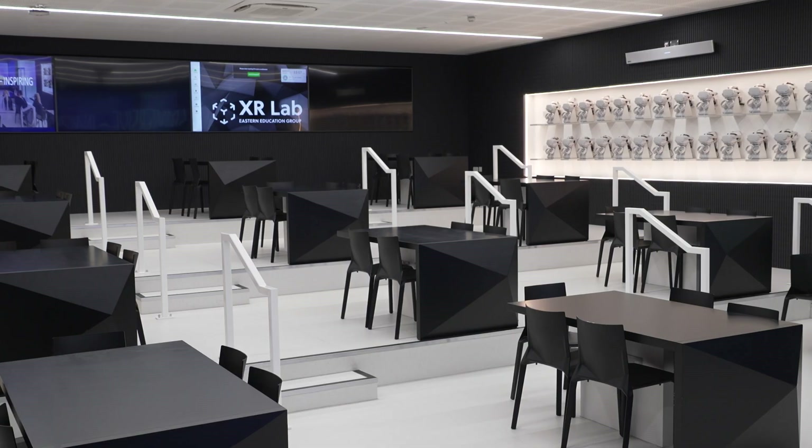My name is Lorraine Moody and I'm the Group Principal for the University and Professional Development Centre at West Suffolk College, which is part of the Eastern Education Group. I think the XR Lab will transform education because it's state-of-the-art technology. It's moving so fast — it's already moved beyond recognition from when we started, and that's developing at a rate of knots.